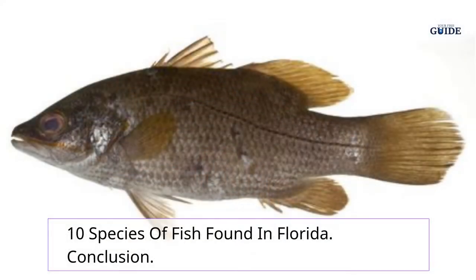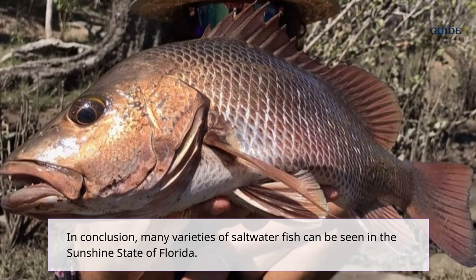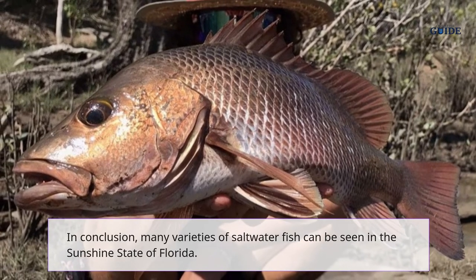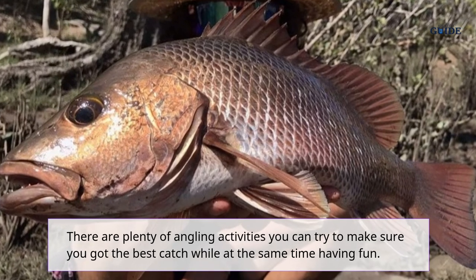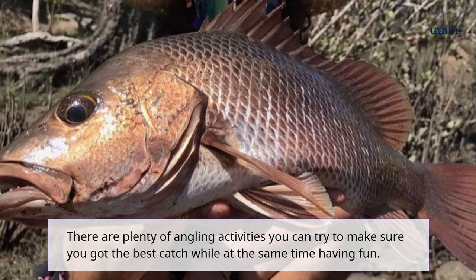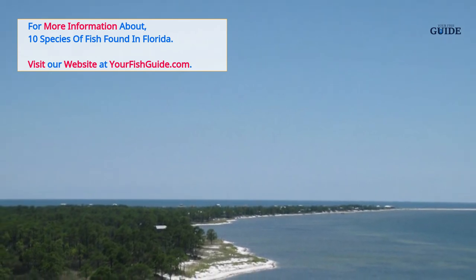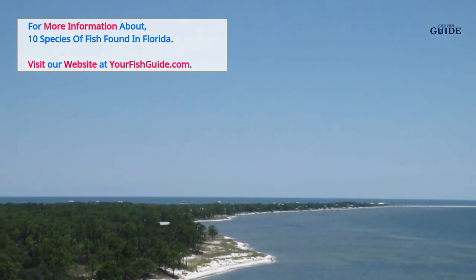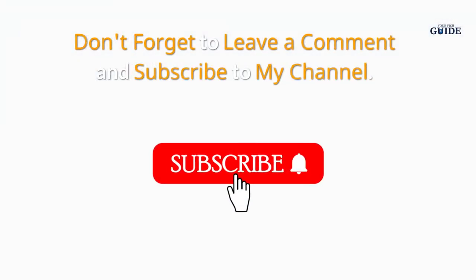In conclusion, many varieties of saltwater fish can be seen in the sunshine state of Florida. There are plenty of angling activities you can try to make sure you get the best catch while having fun. For more information about the 10 species of fish found in Florida, visit our website at yourfishguide.com. Don't forget to leave a comment and subscribe to the channel.